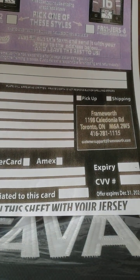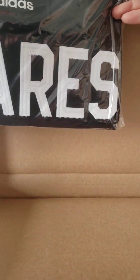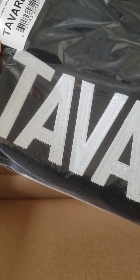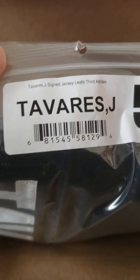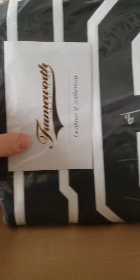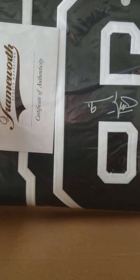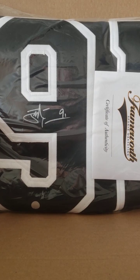A little bit of stuff here. And what we got is a Jonathan Tavares jersey. This is the Leafs third jersey — it says it right there. It is autographed, and as you can see it's an Adidas jersey. There's the auto. And you get your Frameworth Certificate of Authenticity, which they do a great job with. He's number 91, so it's going to look like that.